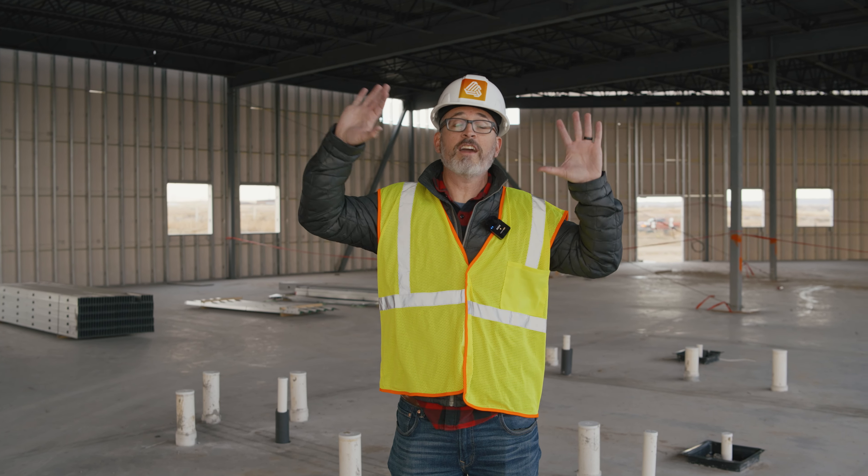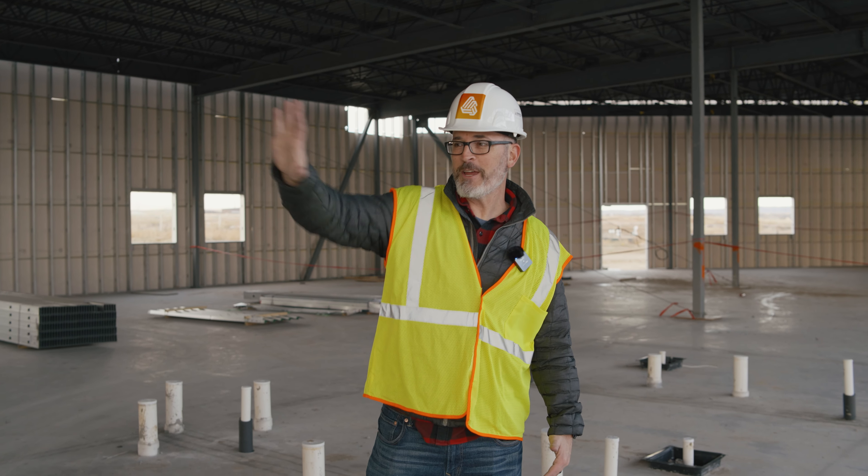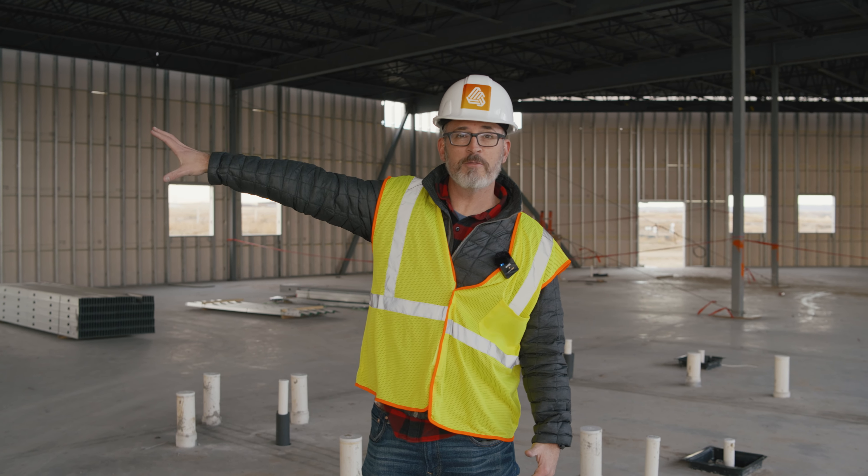Now I'm on the north side of the building. From our last update video, this section was not covered and the exterior wall was not on. Now they've got this section covered and the exterior walls are all being put on. I'm currently standing in what will be the bathrooms, and over here is going to be our kitchen and coffee area, with our student area back to my right.